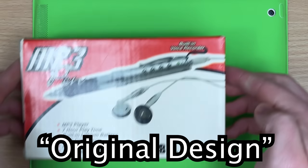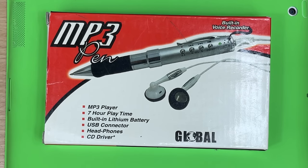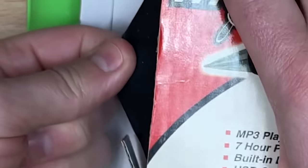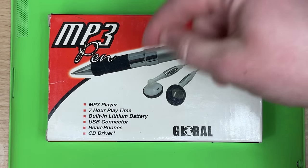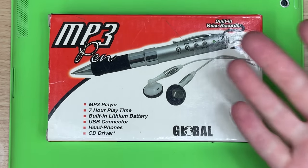An original design MP3 player. This nugget's brand new. Can you believe no one bought this? The tomb is still sealed. Maybe there's something about having headphones plugged into the back of your pen while you're trying to write that would be really annoying.